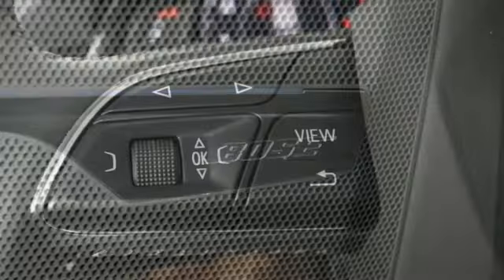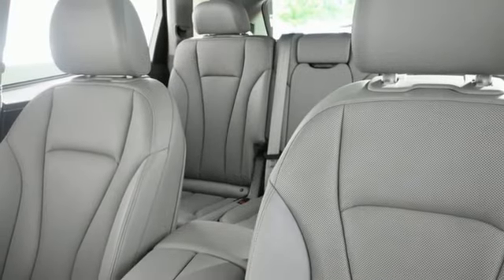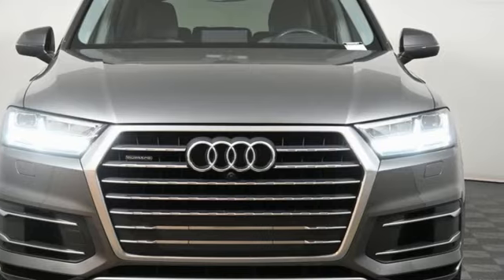Edmunds.com explains Audi has managed a high-tech presentation without a sacrifice in comfort or warmth. It's equally adept at the everyday luxury you'd expect along with the spirit you crave. Experience it for yourself today.